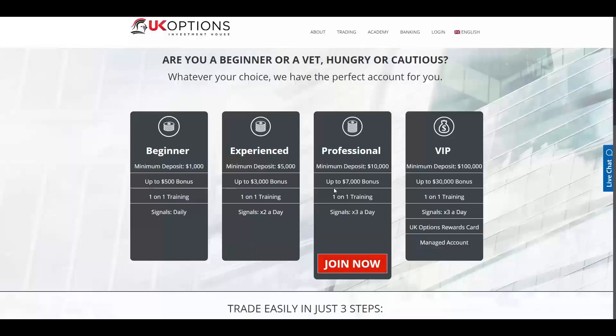You will have a bonus up to $7,000 in the professional account and up to $30,000 in the VIP account. In all account types you will have one-on-one training. In the beginner account you will have one signal daily; in the experienced account two signals per day; in the professional account three signals a day, as well as in the VIP account.